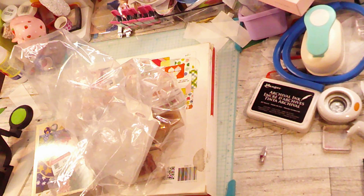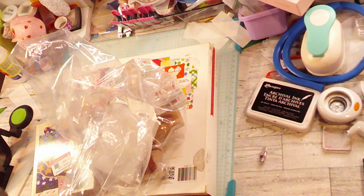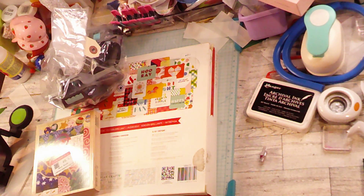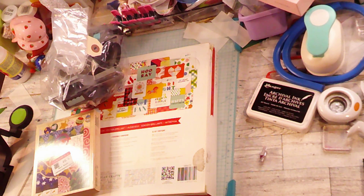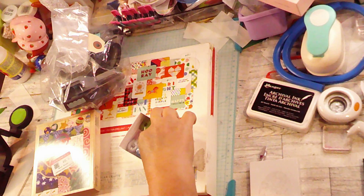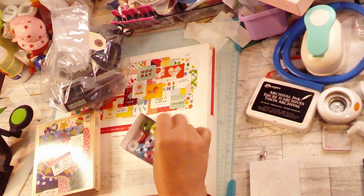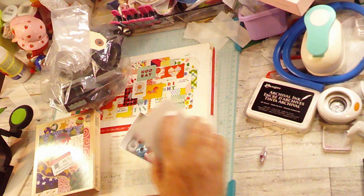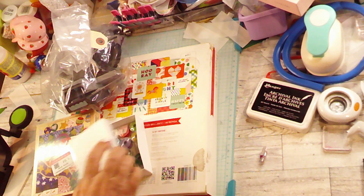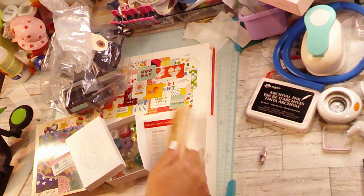The next two things I'm going to take out at once and then open them up. The first one has all these different stamps. I first thought these were just bobbins, but they are actually like stiff wire bobbins, so I thought that would be fun for jewelry making. And then the next thing is a cute little squirrel stamp.